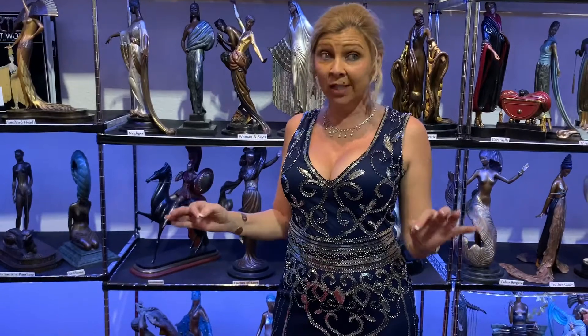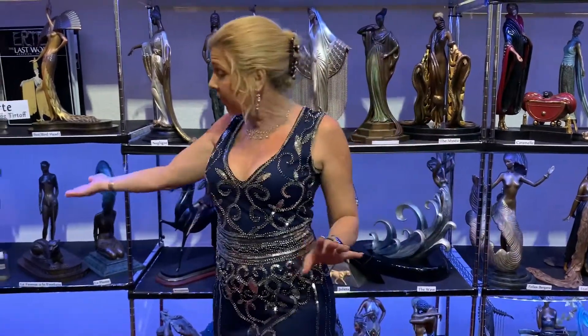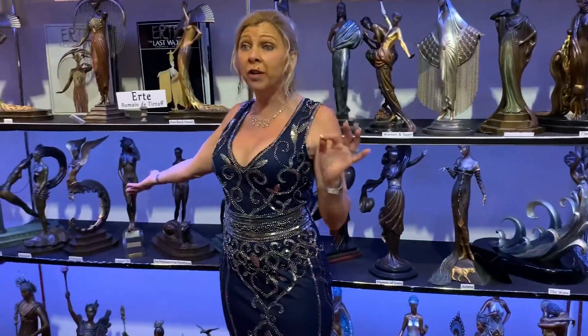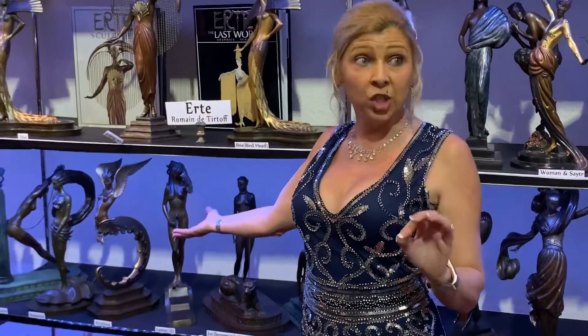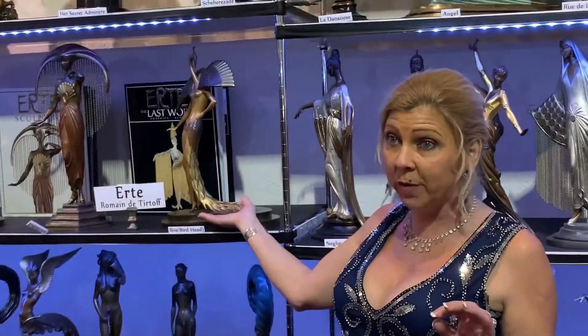It is a one-of-a-kind collection — you will never see this again. One of the pieces over here, letter F, is artist proof, and this is the only one Ertë cast. Therefore, nobody has a collection like this in the world. That, as well as the Ibis, is a very rare piece.